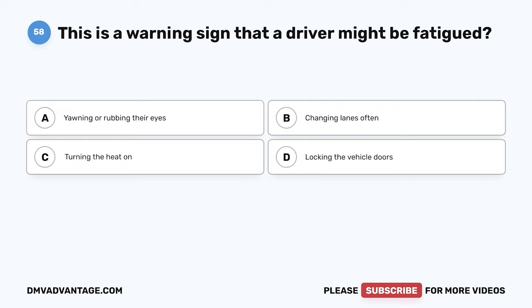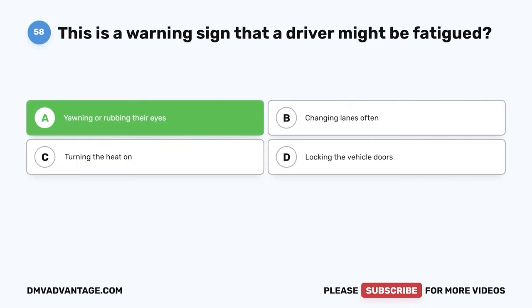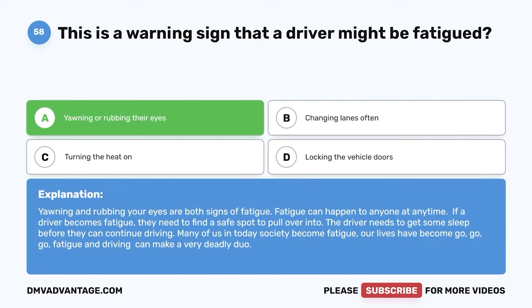Question 58: This is a warning sign that a driver might be fatigued. A: Yawning or rubbing their eyes. B: Changing lanes often. C: Turning the heat on. D: Locking the vehicle doors. The correct answer is A, yawning or rubbing their eyes. Fatigue can happen to anyone at any time. If a driver becomes fatigued, they need to find a safe spot to pull over and get some sleep before continuing to drive.